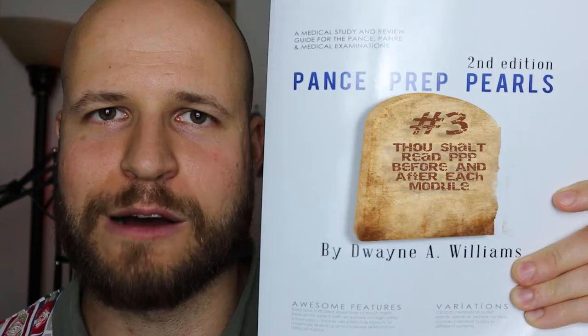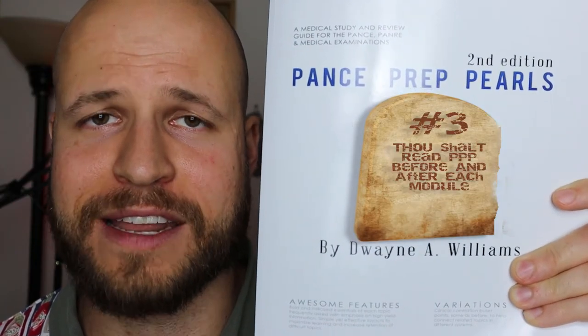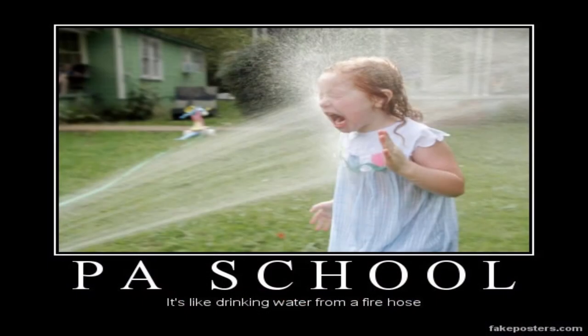Number three: thou shalt read PANCE Prep Pearls before and after every module. This is the biggest gift ever given to PA students, and Dwayne Williams is proof that not all heroes wear capes. We've all heard that didactic year is like drinking information out of a fire hose — there's just so much coming at you constantly that it's really hard to keep up. So why am I giving you extra things to read? Because it's really hard to prioritize what you really need to know versus what's more ancillary information.